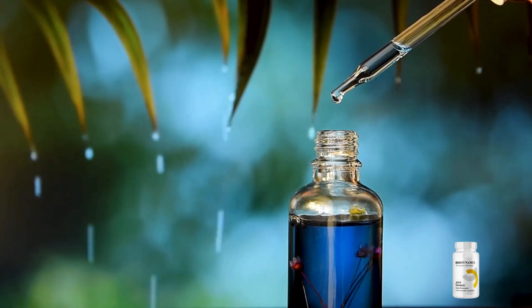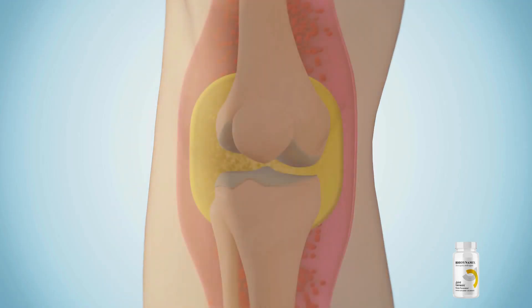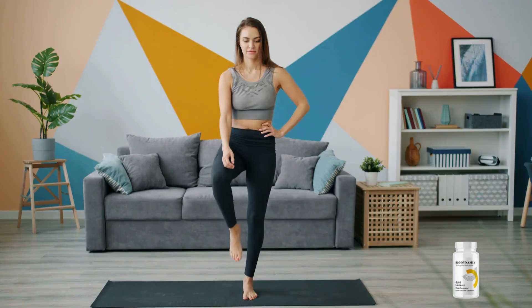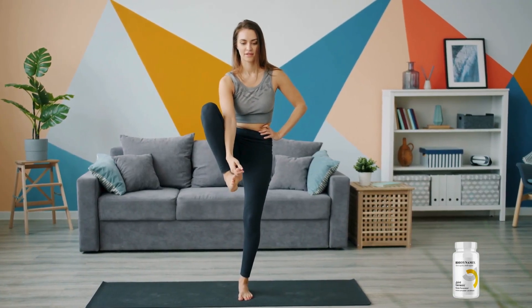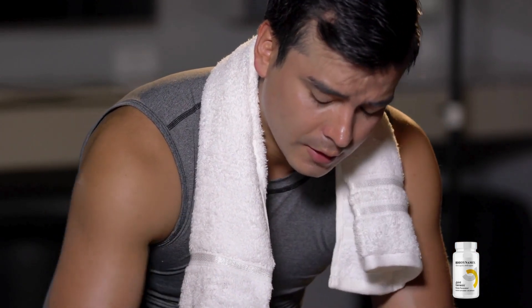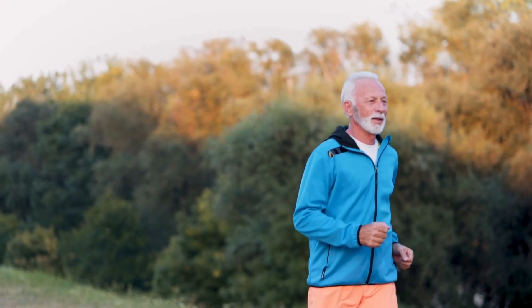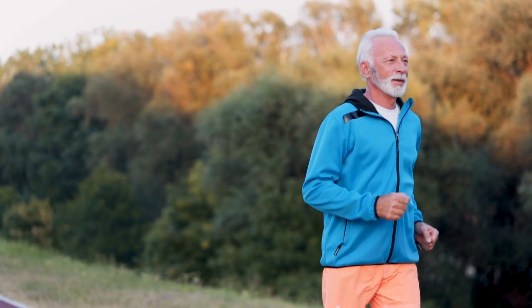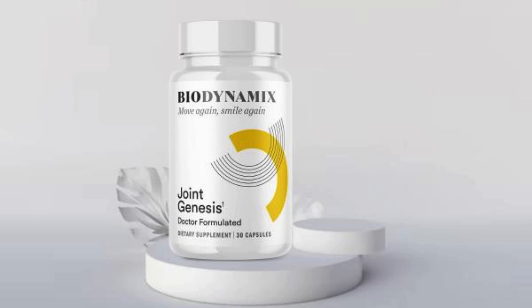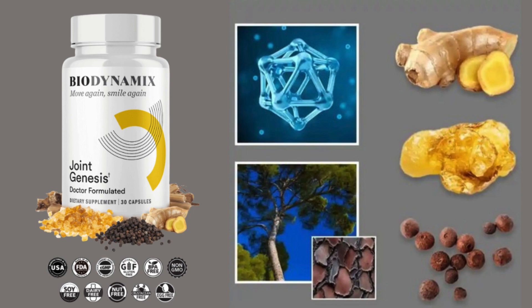Hyaluronin plays a vital role in joint health by maintaining the lubricating quality of synovial fluid, which cushions and nourishes cartilage tissue, promoting flexibility and comfort. Unfortunately, as we age past 30, our bodies tend to lose this essential molecule at an accelerated rate. However, the residents of Yatsurahara, thanks to their diet rich in hyaluronin, experience minimal joint concerns as they age. Enter Joint Genesis — the world's first formula to combine four scientifically backed joint-supporting nutrients with advanced and patented ingredients proven to multiply hyaluronin molecules in synovial fluid by tenfold.